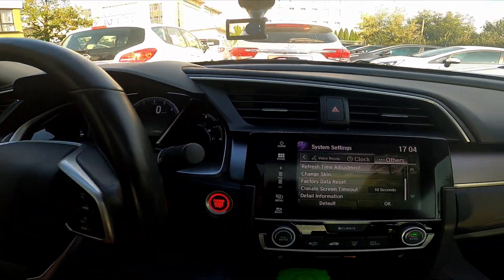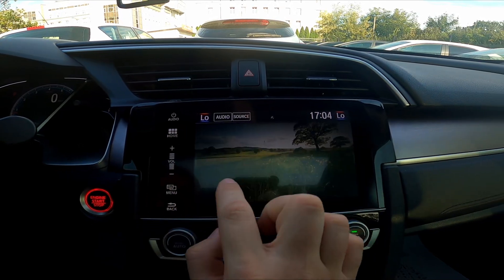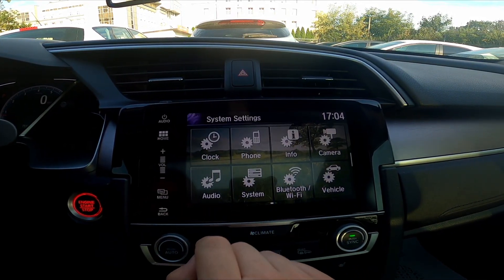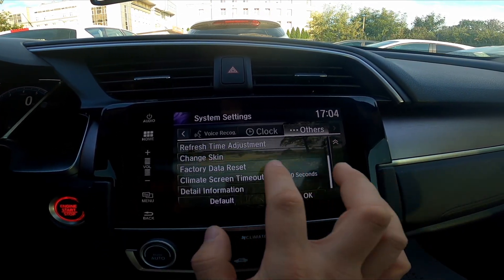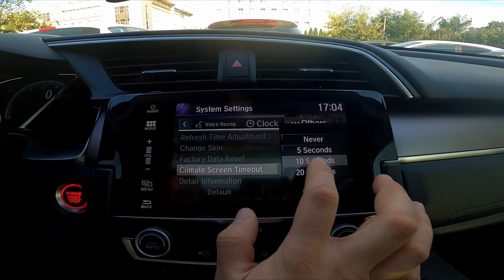In the beginning take a look at the screen display and now go to system settings, others, climate screen timeout and select between never or 20 seconds.